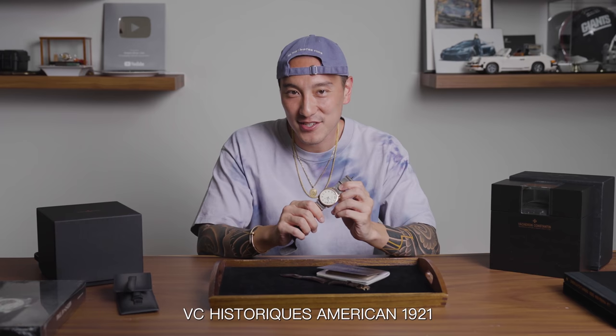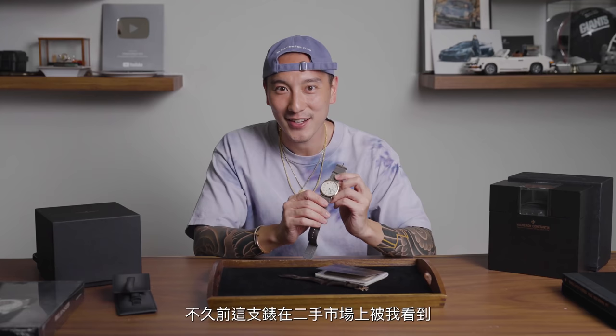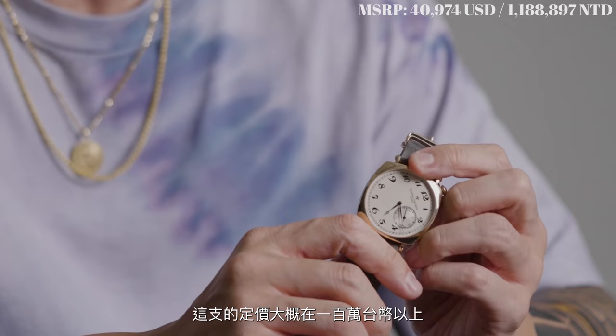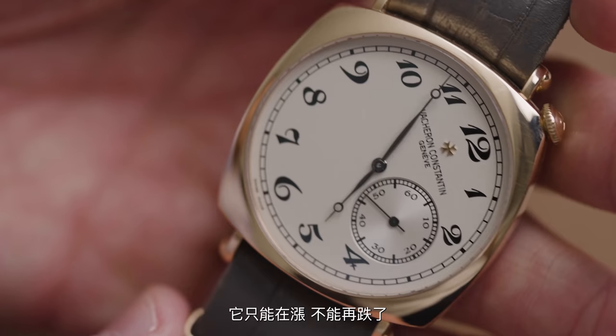Back to EWC. So I have before me my very first VC Historic American 1921. I got this as a secondhand watch — it popped up on the market a little while ago and I just scooped it up. I had to. From a price perspective, it made total sense. I think MSRP for this in Taiwan is over 1 million NTD. I scooped this up for a little over 650,000 NTD. I think it's bottomed out and there's only one way to go and that's up. Let's get into the details of this watch and why I love it so much.